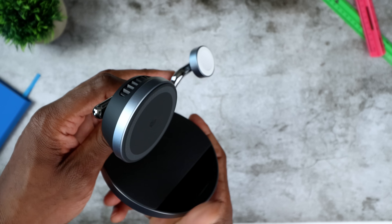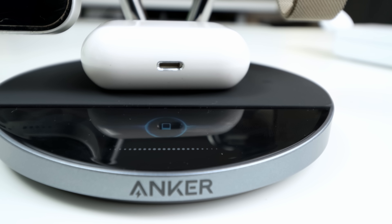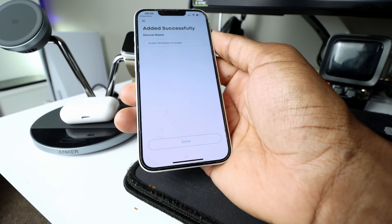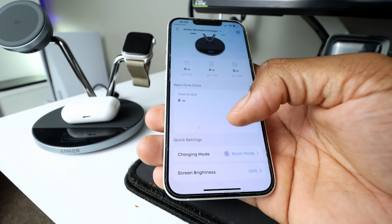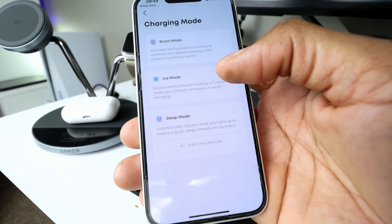All of this while Anker's ActiveShield 5.0 tech checks temperature over 10 million times a day. This leads to no overheating, no throttling, and your battery stays healthy for the long run. Then there's this built-in display — Anker calls it Anker Sense, and it's such a cool feature. On top of that, you can monitor and manage all of those features on the Anker app. You get real-time info: power output, temperature, and so forth. You can even customize your experience by turning off the display, muting the fan, and all of that.